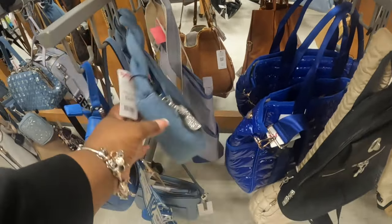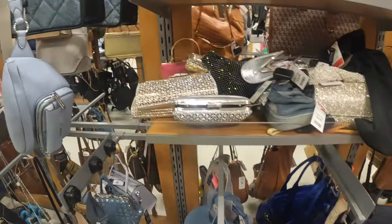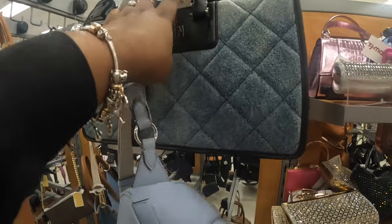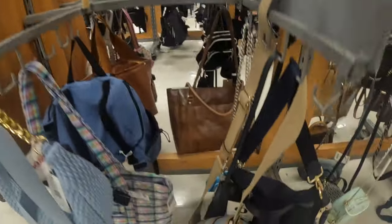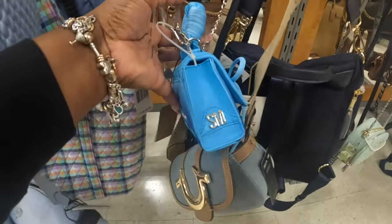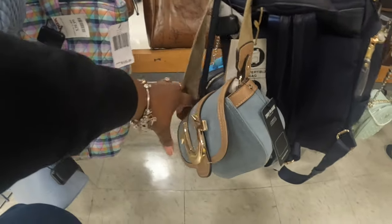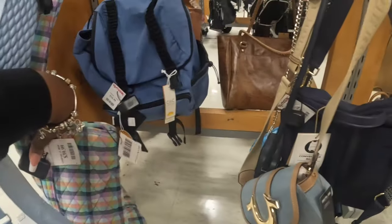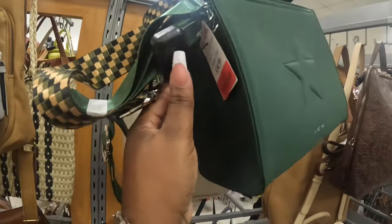$25. Steve Madden in the blue. They also have it in the denim, which is $35. The Nile — this bag is still here. And they do have the little blue Steve Madden one here. True Religion $35. They have this pretty bag in the green, just like they had in the red — it's marked down to $22.